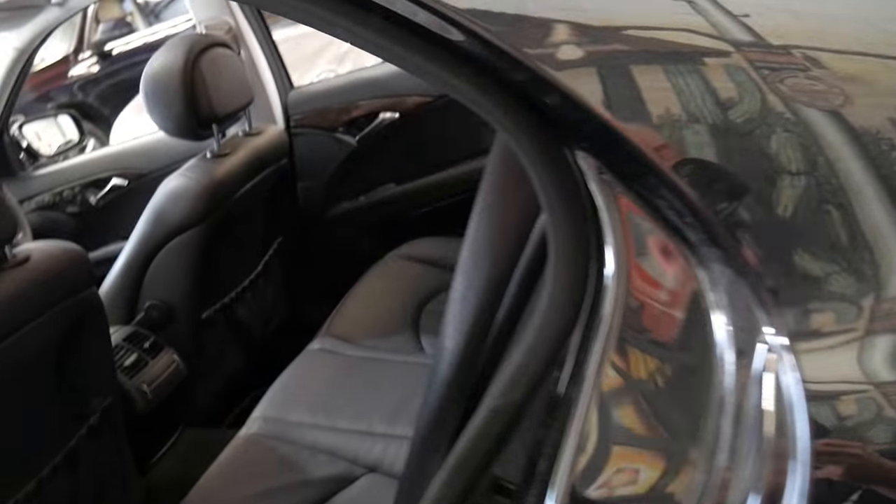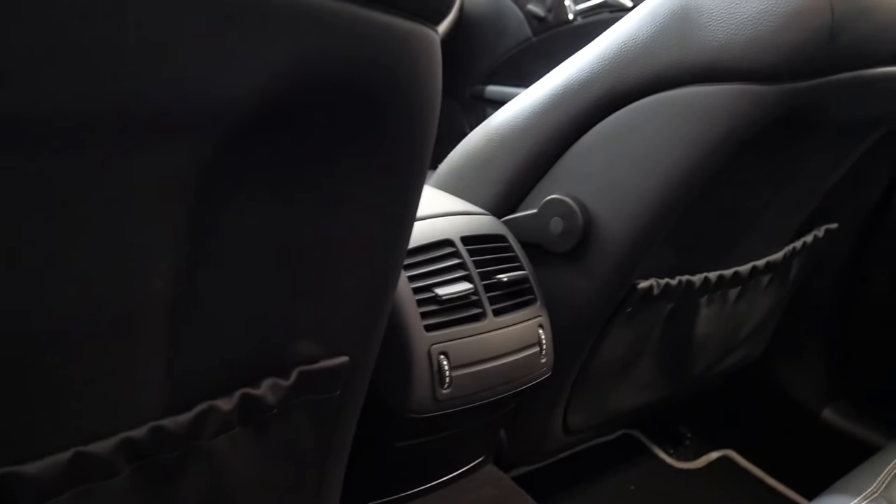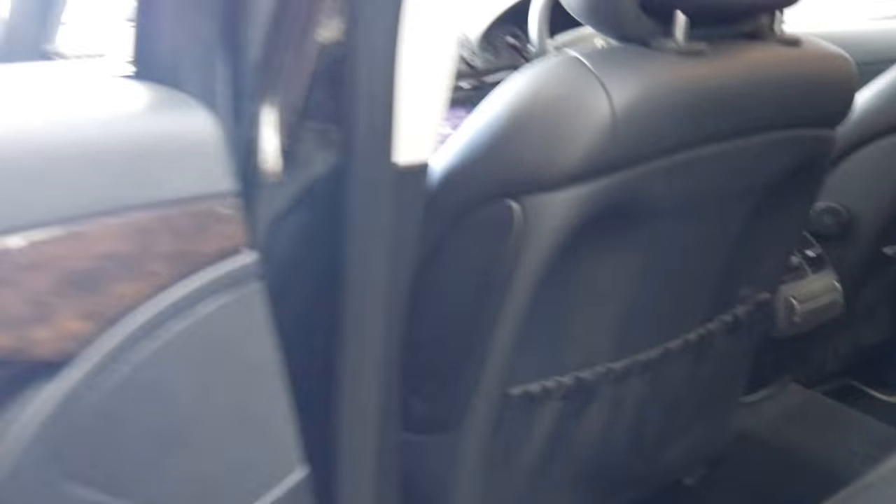It does have a tint on the windows, which suits this car being obsidian black with black interior. Air conditioning vents in the back come in handy for kids, and they are just a beautiful car to drive.